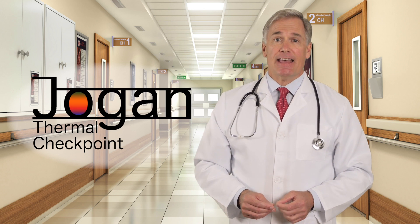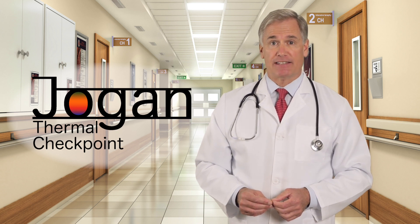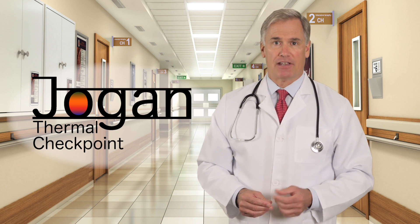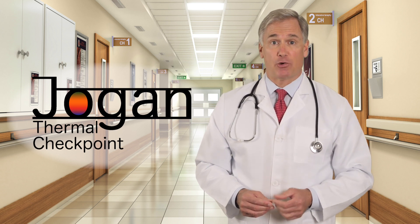Second, the system includes an accurate black body temperature reference source. A black body is a calibration device used in the laboratory to calibrate thermal cameras. Accuracy is the key, because an inaccurate calibration device will cause inaccurate readings.